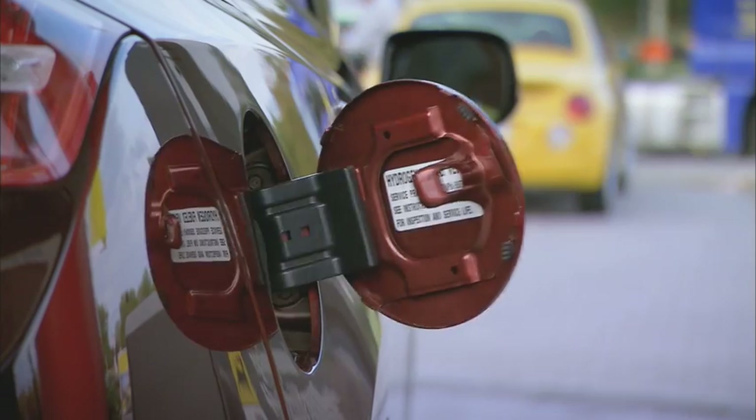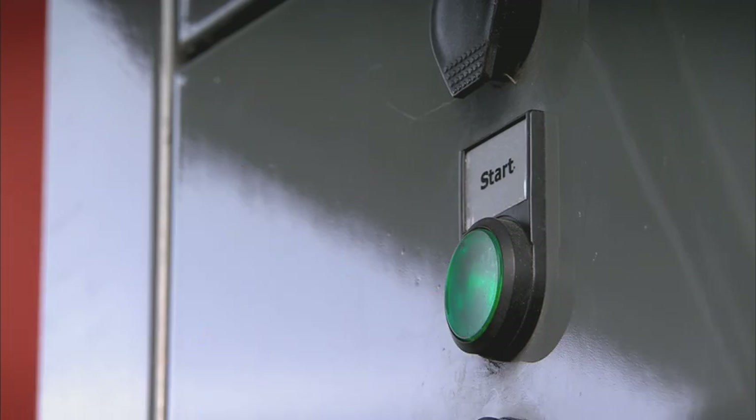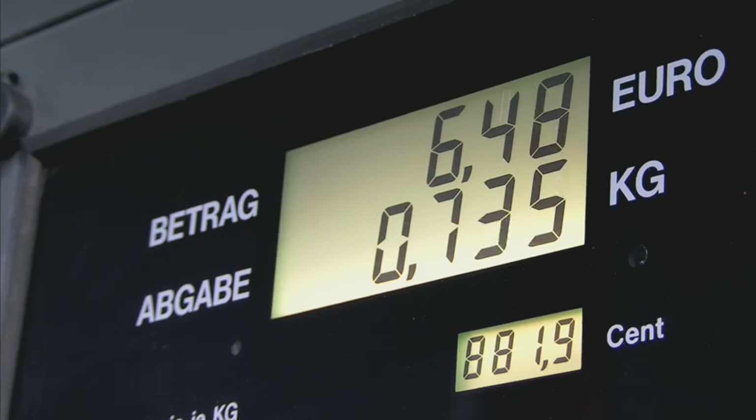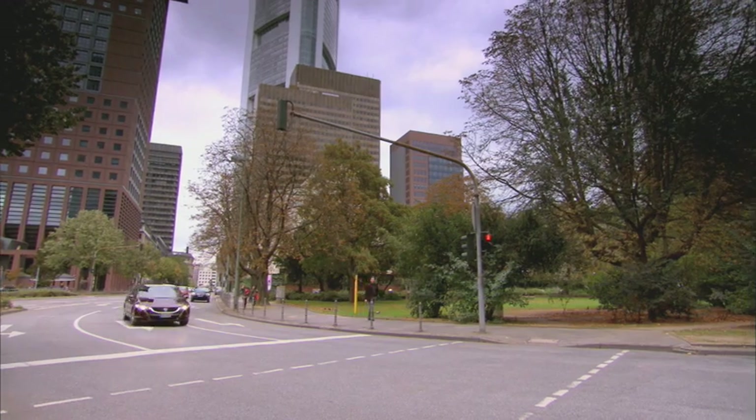For the FCX Clarity driver, this means exceptional fuel economy. And because hydrogen is easy to transport, it can be sold through conventional filling stations. The Honda FCX Clarity has been developed to exploit all the advantages of the fuel cell system.